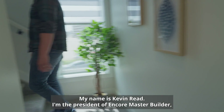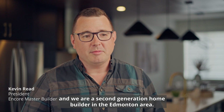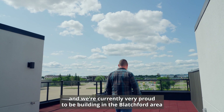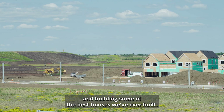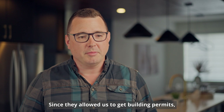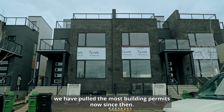My name is Kevin Reed. I'm the president of Encore Master Builder and we are a second generation home builder in the Edmonton area. We've built throughout the area in all municipalities and we're currently very proud to be building in the Blatchford area — building some of the best houses we've ever built. We've been here since the very beginning; we were one of the first to get a building permit and have pulled the most building permits since then.